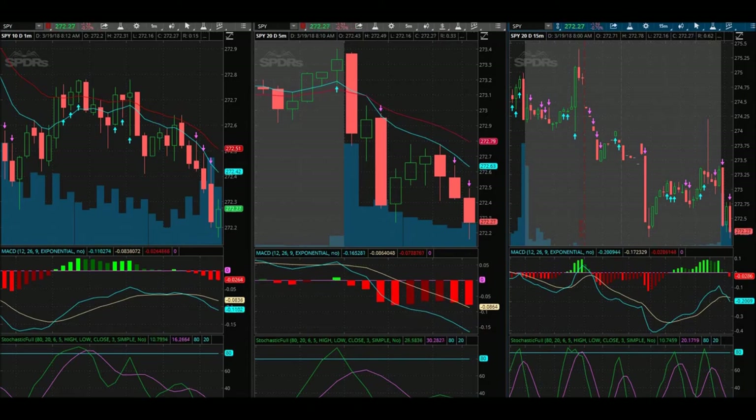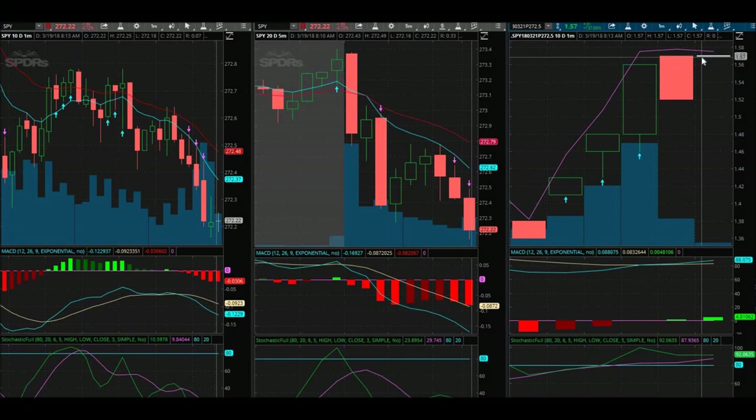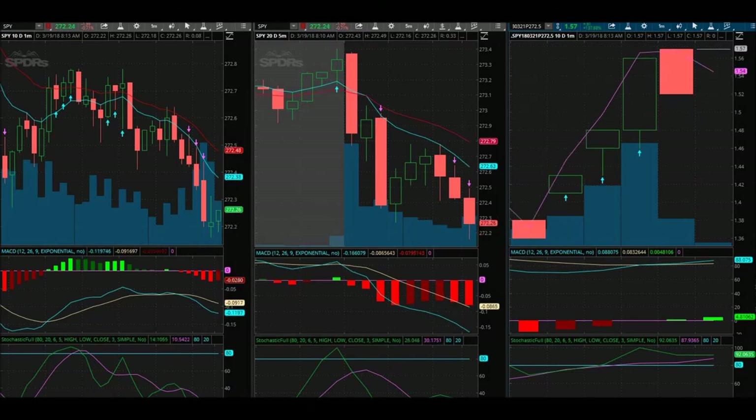It's probably going to go a lot higher — or I should say the put prices will probably go a lot lower from here — but it's okay. I got out of the trade, I made money, and I'm good. It's probably going to hit my target of $1.60. I bought the 272.50 puts expiring in two days. It's at $1.57 now — I sold at $1.53 — and $1.59 on the ask.